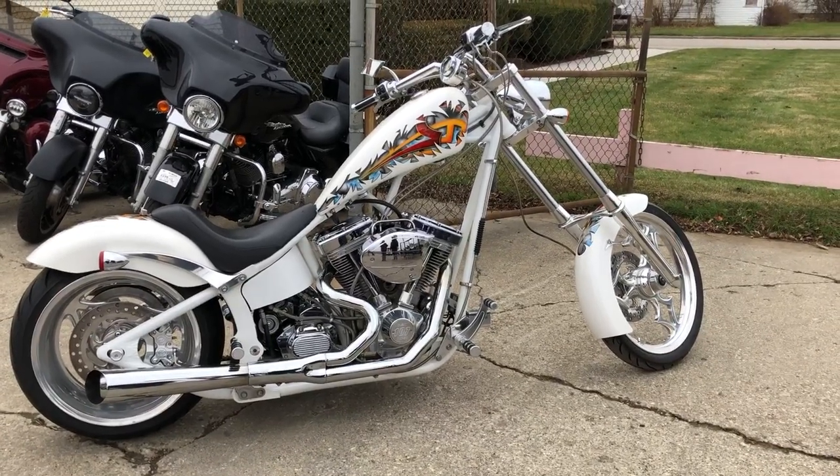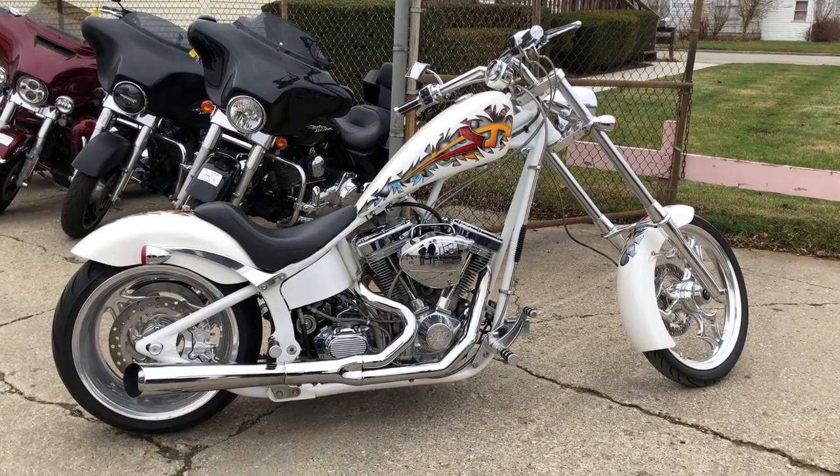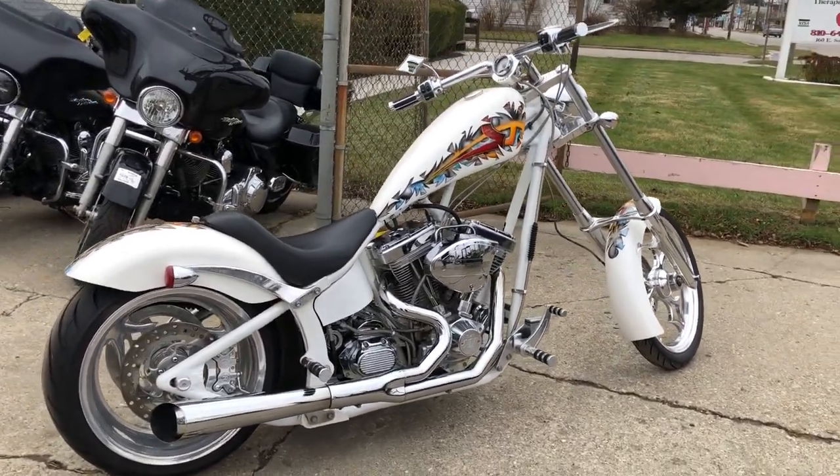Hey everybody, thanks for checking out Approval Power Sports. Whether you're looking at us at approvalpowersports.com, Facebook, or YouTube, thanks for taking the time to take a look.